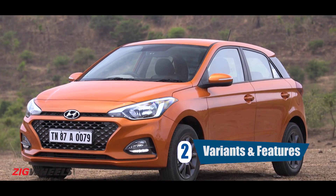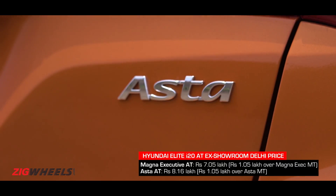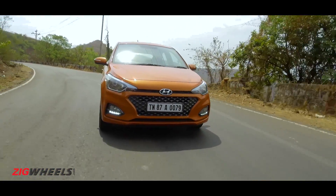Number 2. For now, the Elite i20 automatic is available only in two variants — the Magna Executive and the Asta. Unlike the manual Elite i20, you can't have this in the Asta option variant.